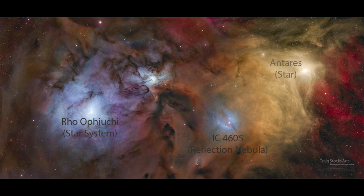Now Rho Ophiuchi is a much hotter star and we see it scattering light in the blue. So very blue color around it, and we see that that is an example of a reflection nebula. And there's a second reflection nebula, IC4506, which is off to the right of that.